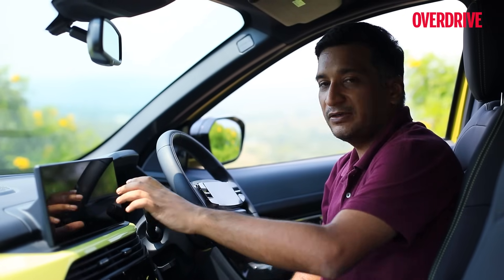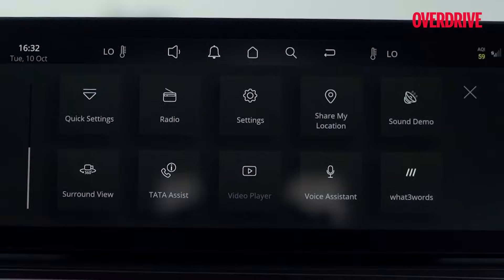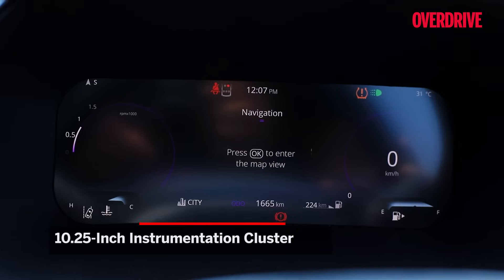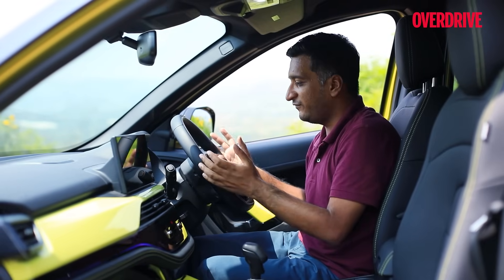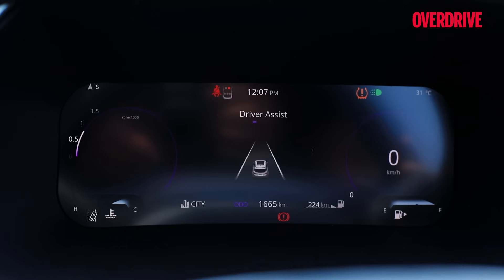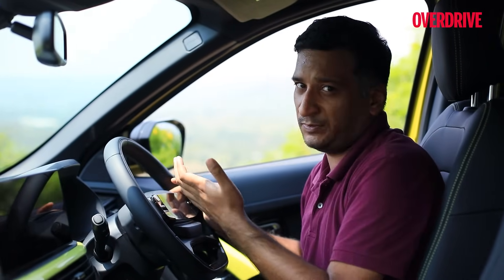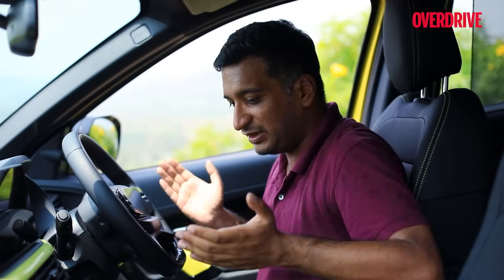The 12.3-inch screen is a great example of how to do a touchscreen — a widget-type home screen makes it very easy to access navigation, music, climate control, and devices. There's also a smartphone-like menu for all connected functions. The 10.25-inch instrument cluster lets you cast Google Maps directly on the home screen, as both screens share the same ECU. We do think some fonts could be a bit larger and more legible, and a yellow theme for this fearless trim could have tied in well with the cabin.